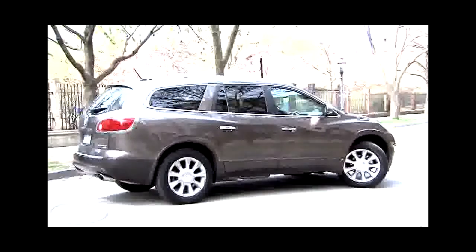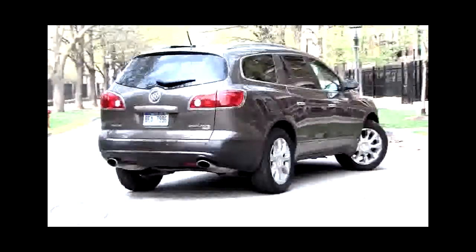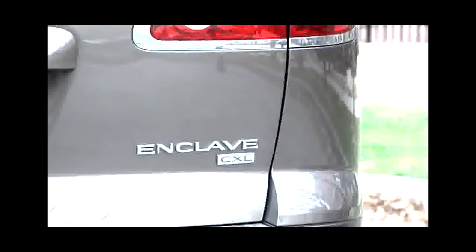This trio — the Chevy Traverse, GMC Acadia, and what you see here, a 2010 Buick Enclave — we'll talk utility, take you through some of the driving characteristics, and see if the Enclave really has all the room needed for your kids or a few out-of-town guests over the weekend.